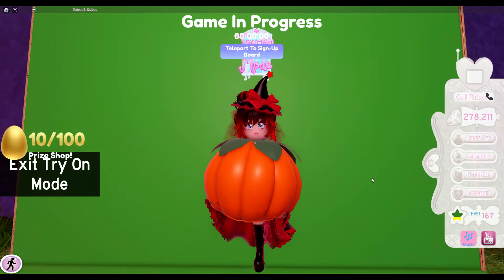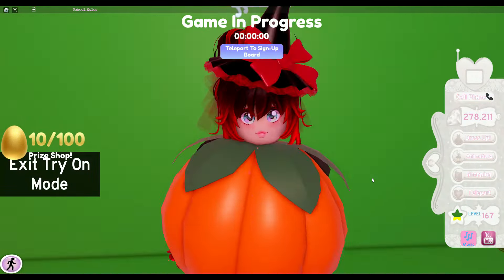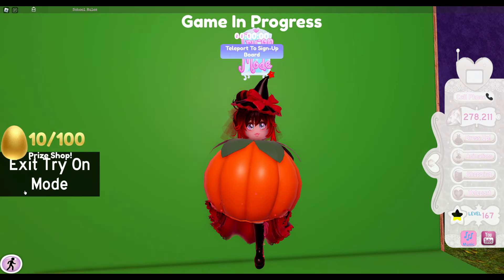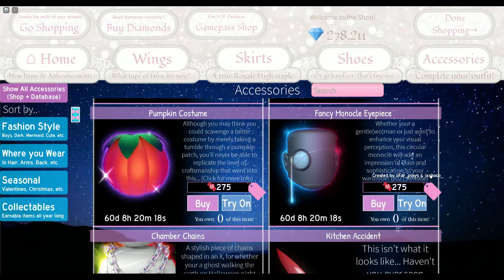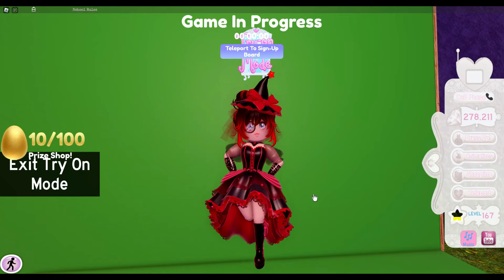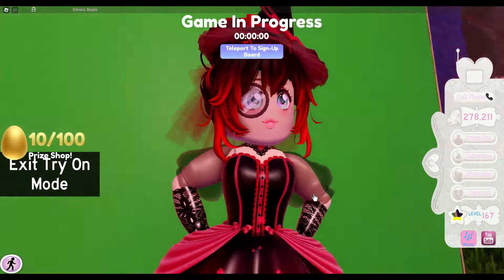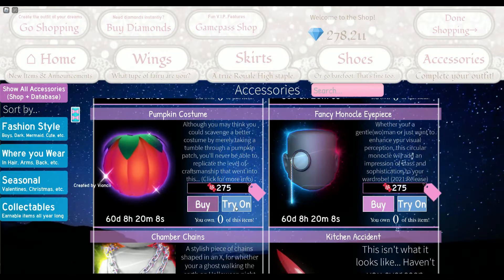We also have this pumpkin costume which looks quite funny — it makes us look like a whole pumpkin. I should have brought this last year for some videos. And of course we have this fancy monocle eyepiece which looks really cool. I like it a lot and I think I might buy this as well.